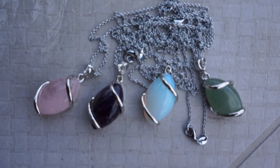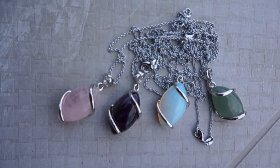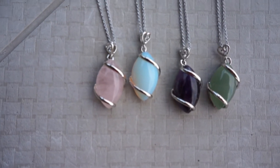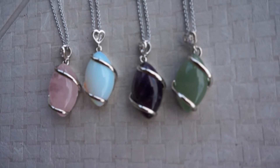So I'm going to go over the four stones that I have for you today. I'm going to be showing you green aventurine, opal, rose quartz, and amethyst. I'm going to go ahead and tell you the metaphysical properties of each of these crystals, which is essentially the healing properties.